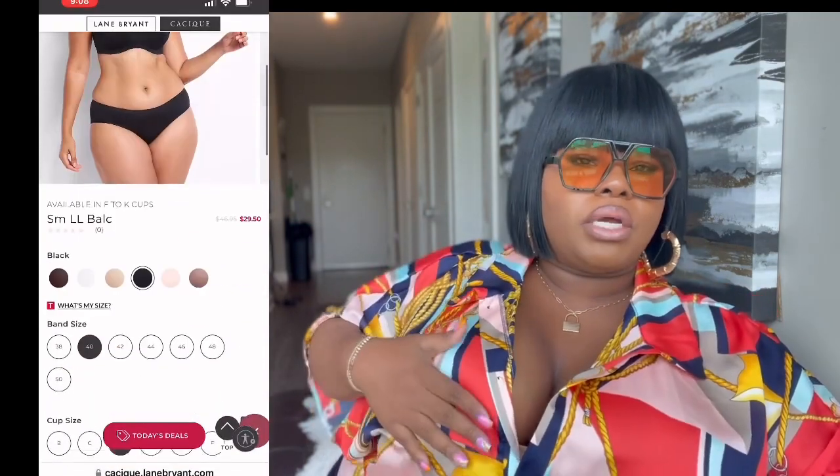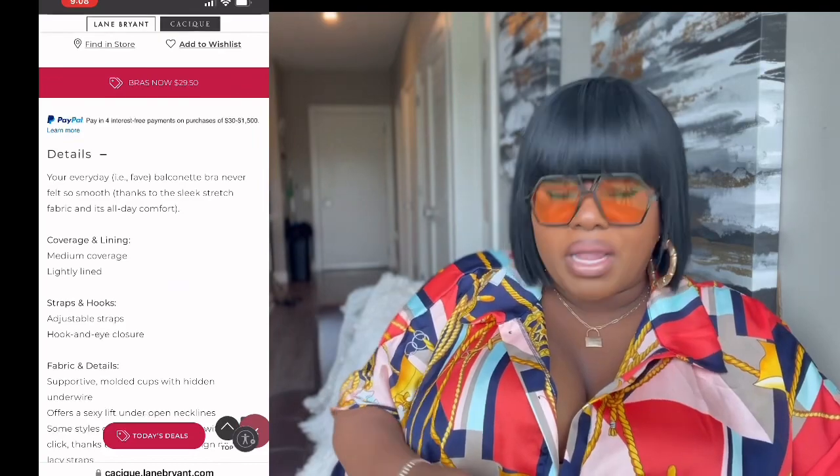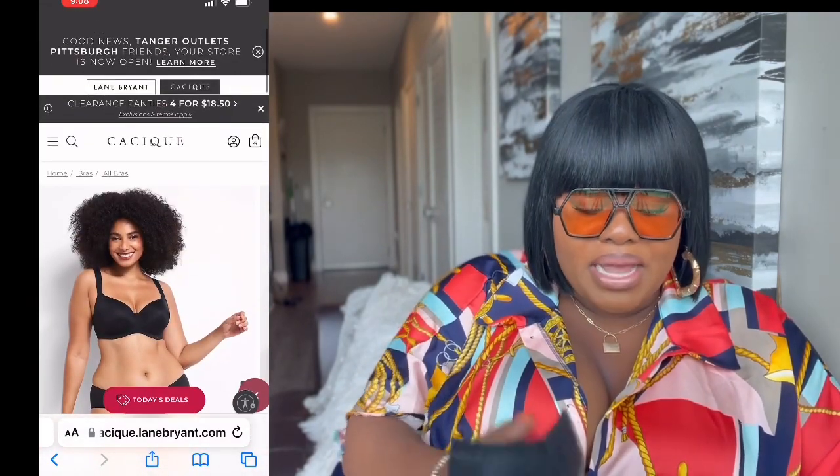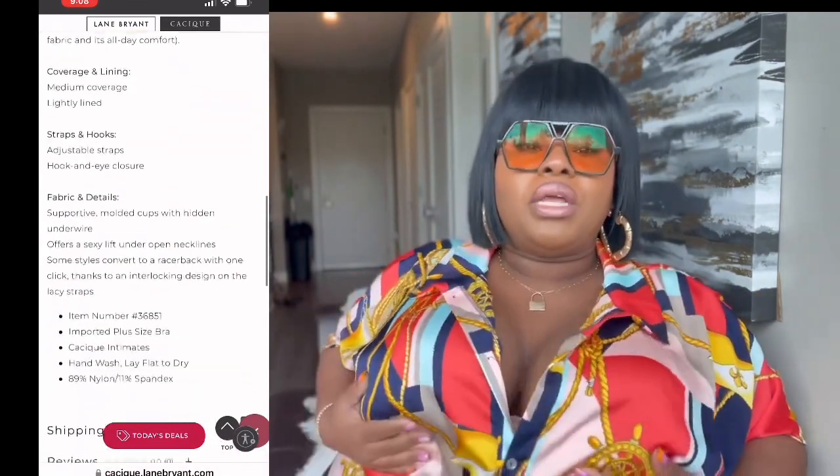My second choice, which is my holy grail bra that I wear almost every day, is the balconette bra. This one is not full coverage, meaning you'll have cleavage — it gives you cleavage. I'll link this below and add a photo. It has an underwire, it lifts your girls. If you have big boobs and want a sturdy bra, you need to buy this. It's called the balconette bra.